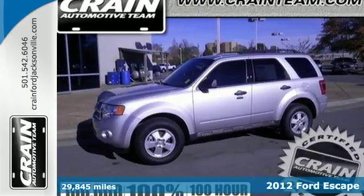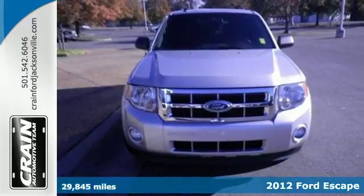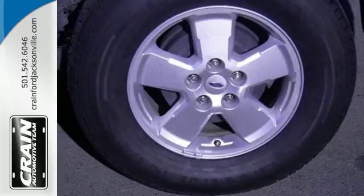Here's a 2012 Ford Escape. Everything about this spacious SUV is easy, starting with its keyless entry, ice-fold air conditioning, cruise control and low tire pressure warning.